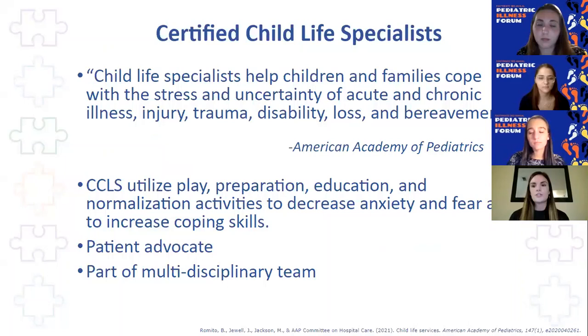What exactly is a child life specialist? Child life specialists are professionals trained in helping children and families cope with the stress and uncertainty of some of life's most challenging events — from illness to trauma or even death. We provide support during that time in hopes of making the whole healthcare experience as positive as possible. We utilize four main pillars: play, preparation, education, and normalization activities. The goal of all four is to decrease the child's anxiety and fear and to increase their coping skills. Child life specialists are often also looked at as the patient advocate — we're able to look at things through the child's eyes because we are trained in development.